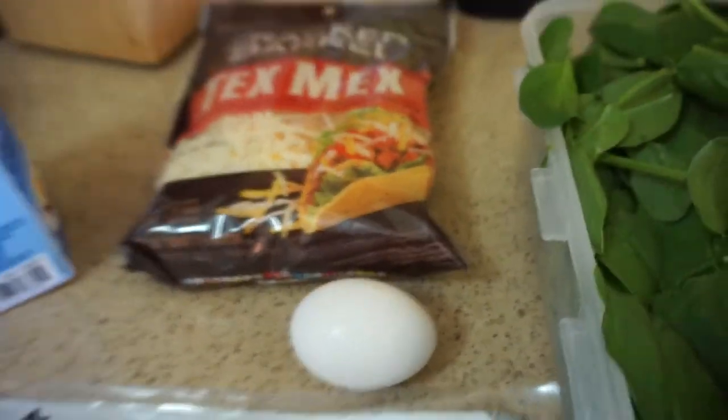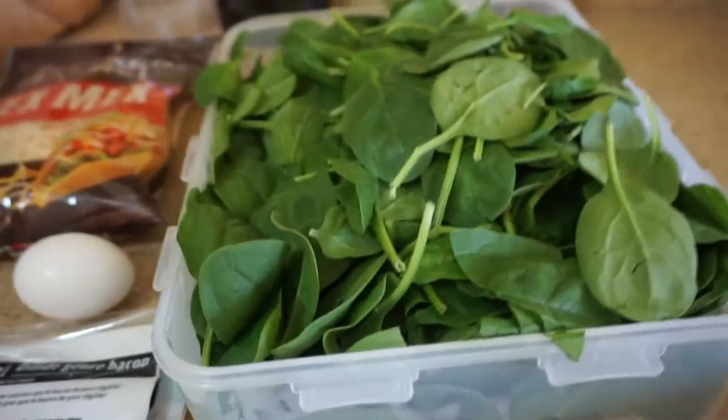I also have spinach. Spinach is a very low-carb, high-volume food. Per 100 grams you get roughly around 3.5 to 4 grams of carbs. Usually I put in around 20 to 30 grams of spinach, which is not even one gram of carb.